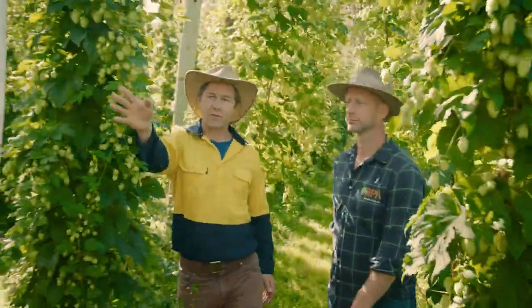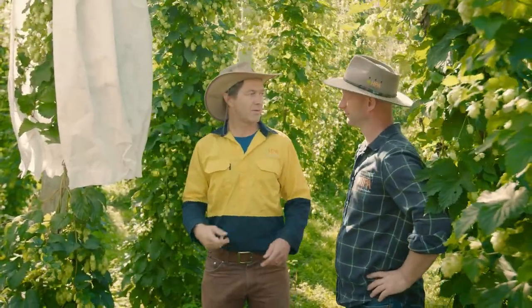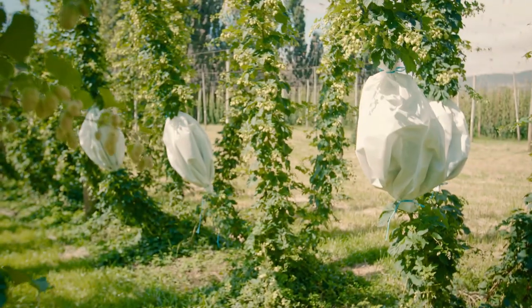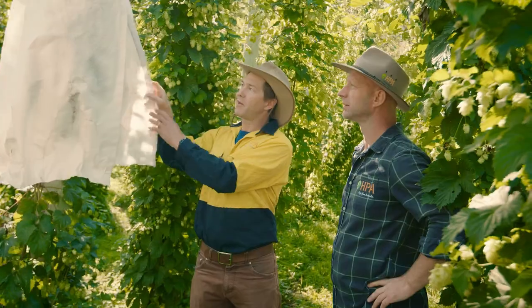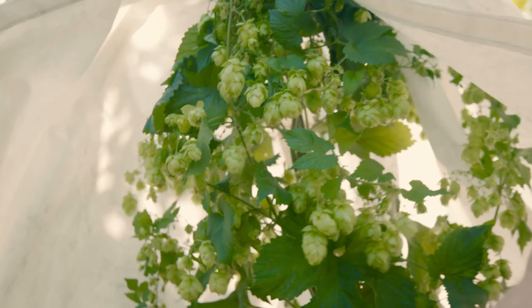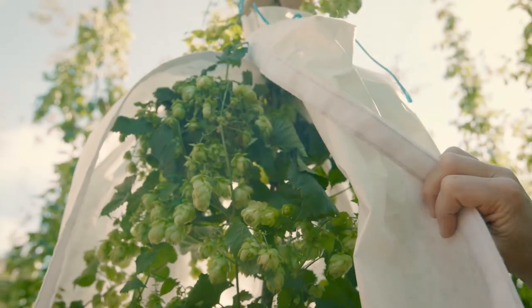Once we've confirmed that the flowers we've isolated are fertile, we add the pollen that we need. We deploy about 30 or 40 of these bags on each site each year. Those 30 to 40 crosses in every annual cycle result in between three and four thousand seedlings deployed into the program every year.